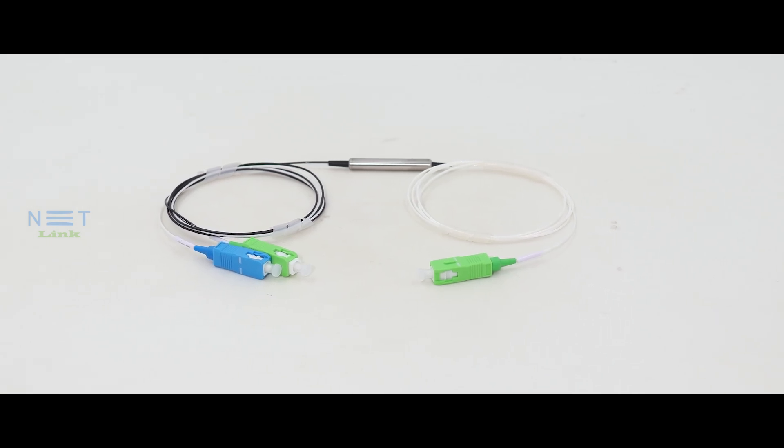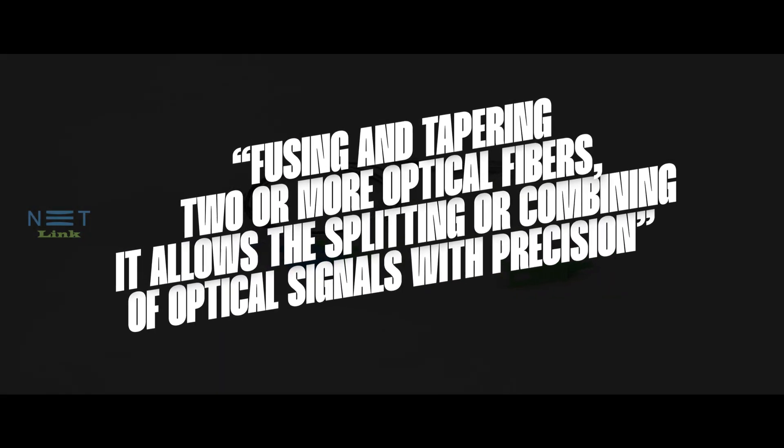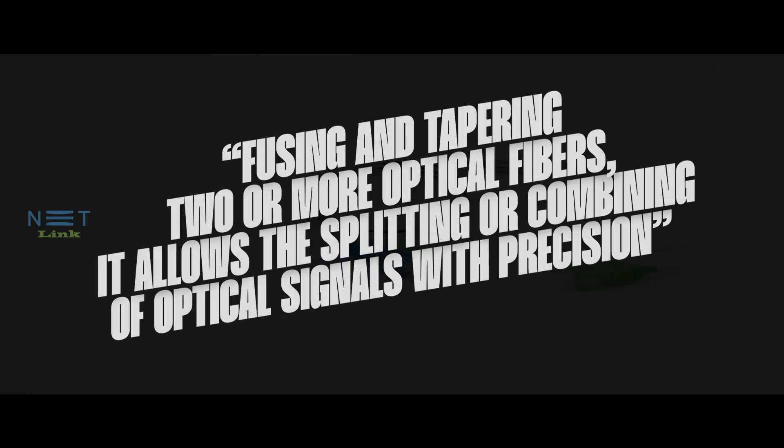The FBT coupler operates on a unique principle, by fusing and tapering two or more optical fibers. It allows the splitting or combining of optical signals with precision.